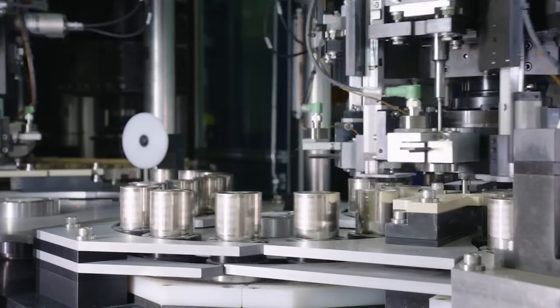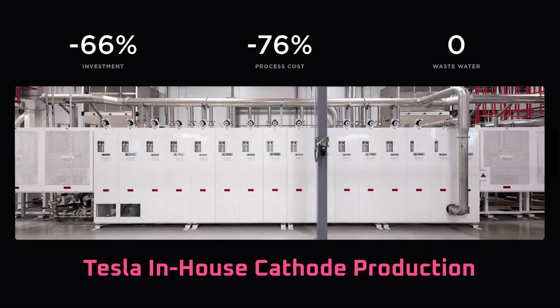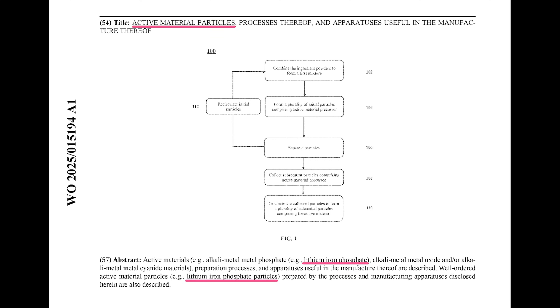Welcome back everyone, I'm Jordan Giesige, and this is The Limiting Factor. After five years of development since Battery Day, we finally have some solid insights into the process that Tesla will use to produce cathode material. That's thanks to a Tesla patent application that was published last month, which notably includes specific process variations to produce LFP cathode material.